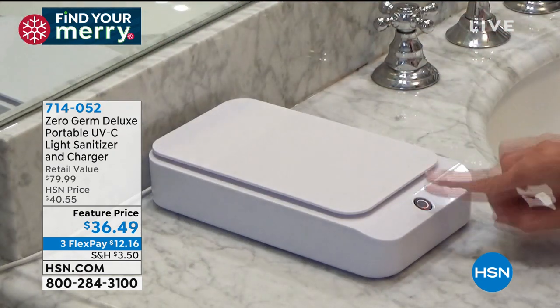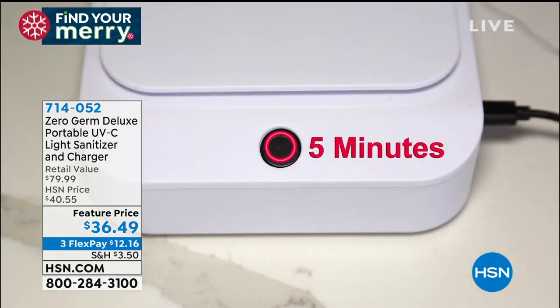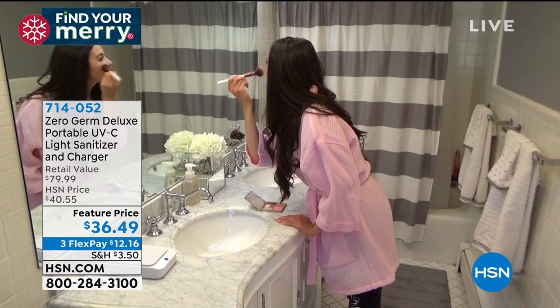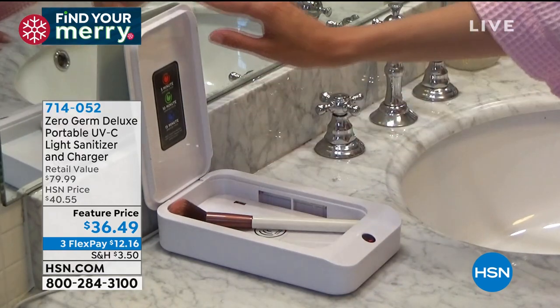Sanitizing it — and I love that it charges your phone at the same time. Look at this price point: $36 and change. We've only got about a thousand of them. They got them in stock just for this show — that was what we were able to secure. There are three different time settings you can choose, and when the light turns off, you know it's done.